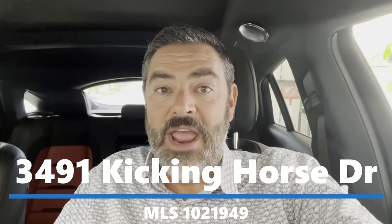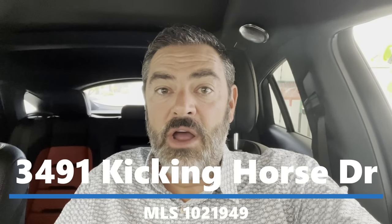Hey guys, Havasu Lou out in beautiful Lake Havasu. We're going to check out a brand new double RV garage pool home. Hang out with us and check it out too, and I'll talk to you in a minute.